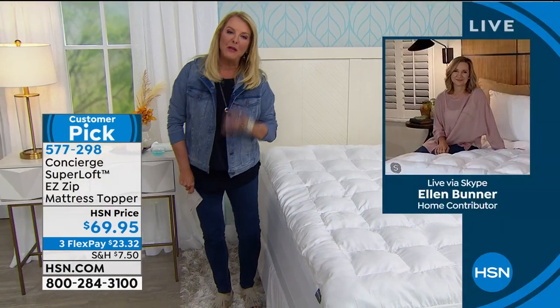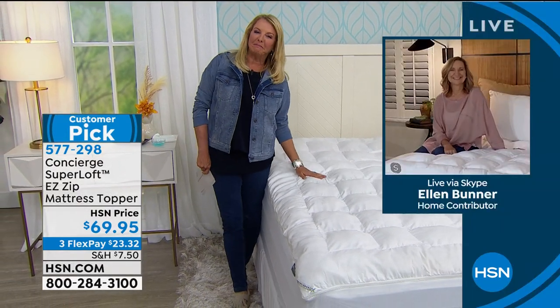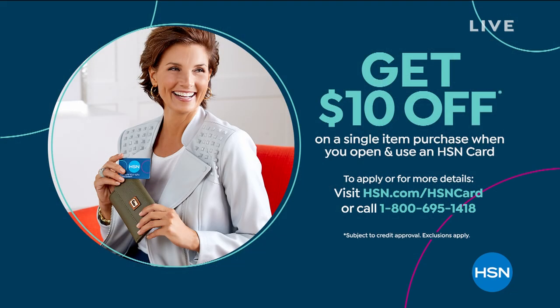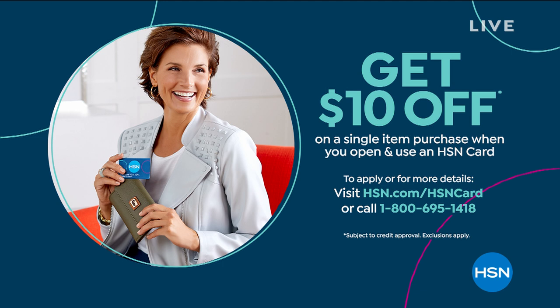Ellen, I'm going to say goodbye for now but thank you so much for joining us. Great to see you as always. And again, from twin through Cal King, everybody gets one great price and everybody gets three flex pays. Let me tell you about our HSN card — when you apply for it and make that first purchase with it, we're going to give you $10. It's our way of saying thanks for using the card. What you don't realize is all the goodies you get after you have it — you'll find out once you get our card and check out the details on hsn.com.